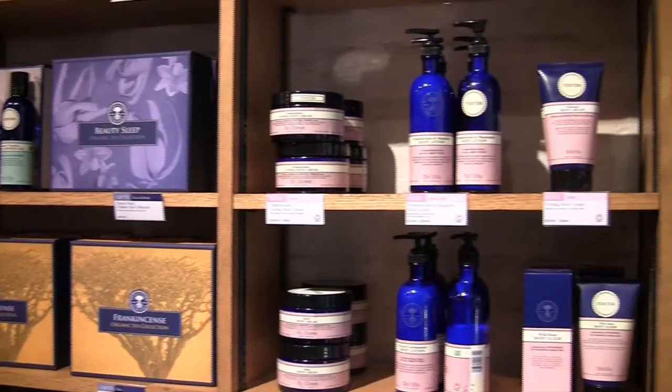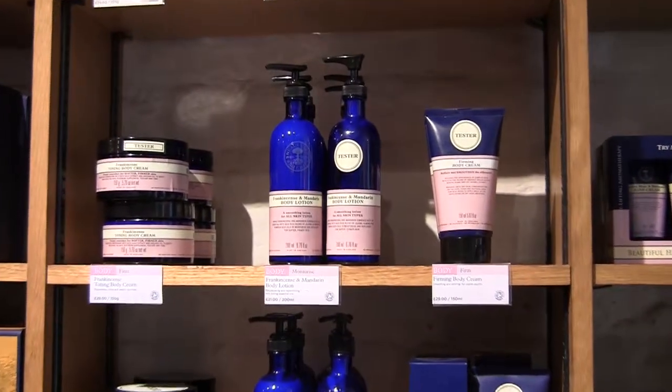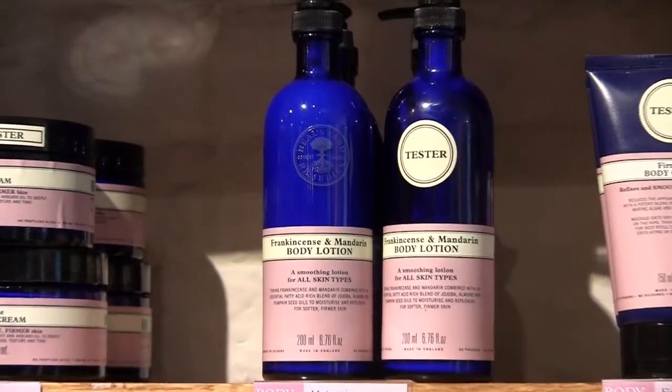Cybertool helps us to control our stock in our shops and we do regular stock takes and cycle counts and use the facilities in Cybertool to control that. That allows us to ensure that when we use the min-maximum levels and other algorithms that Cybertool provide us, our stock reordering is always accurate and we get the right order delivered to the right shop at the right time.